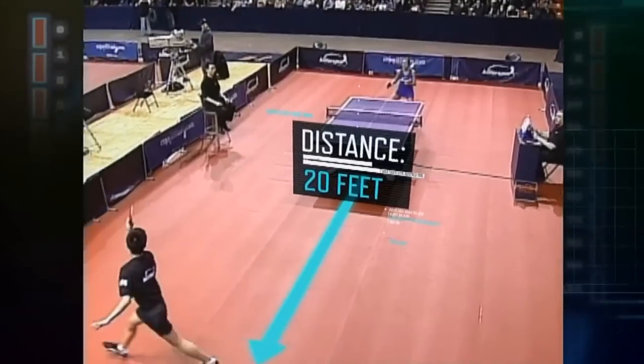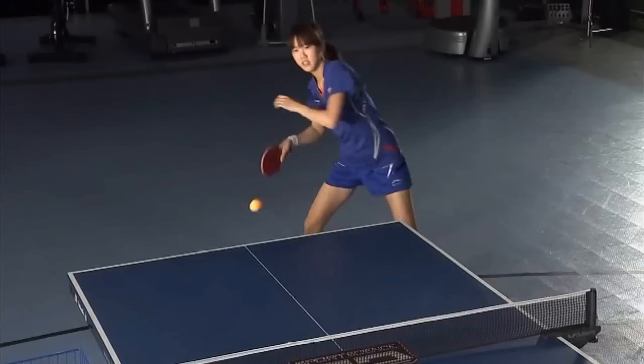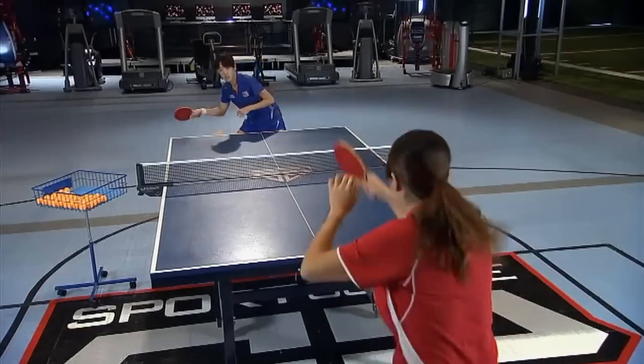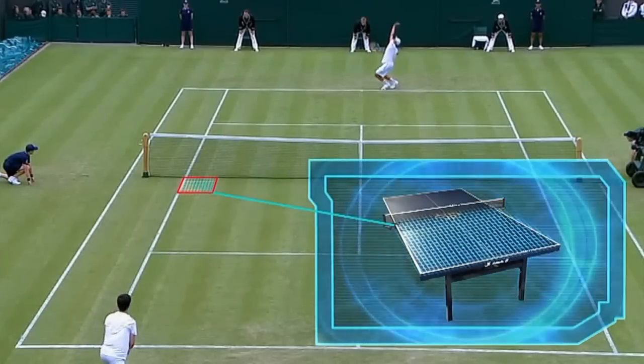But even at that distance, they only have about half a second to react — comparable to returning a 150-mile-an-hour tennis serve, while returning the ball to an area nearly 50 times smaller than the size of a tennis court.